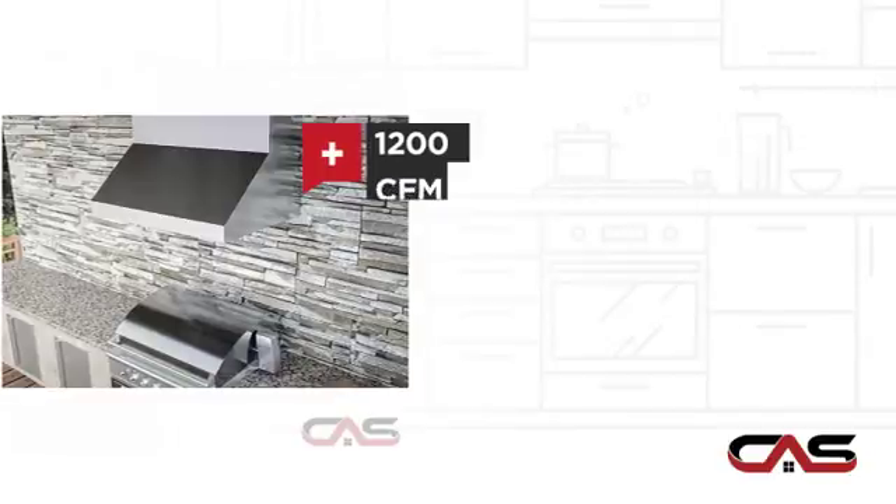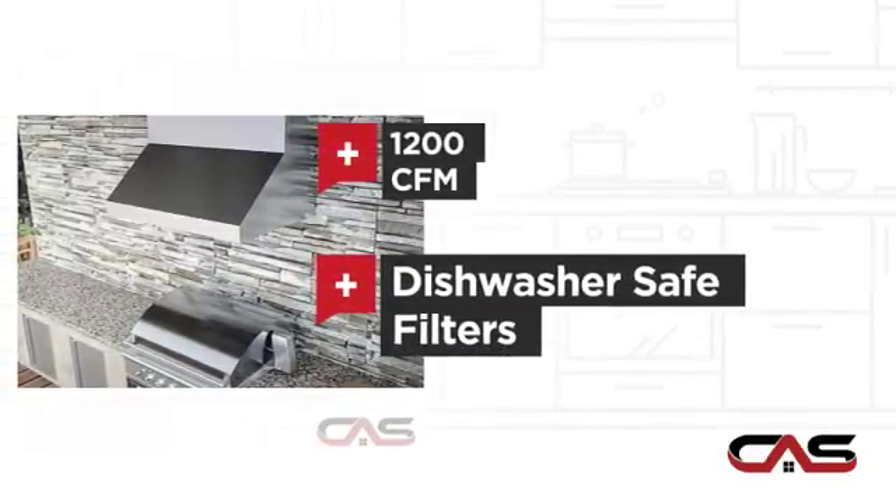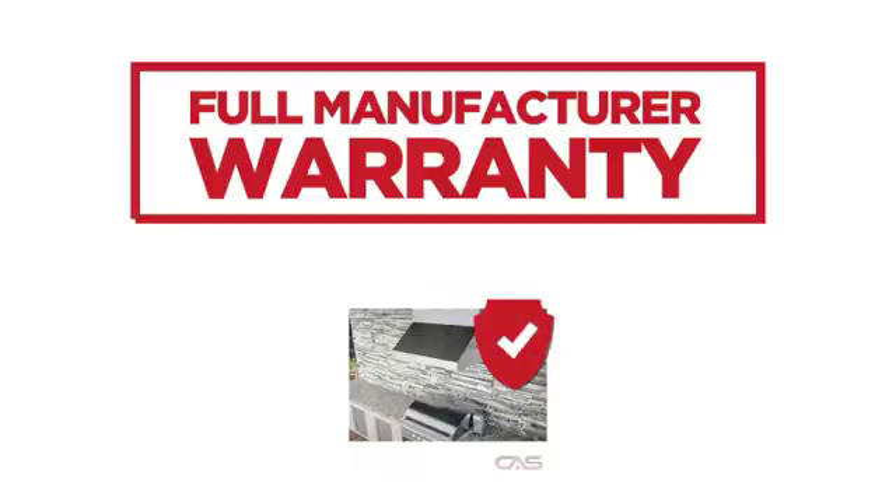A powerful CFM blower and dishwasher-safe filters, backed with a full manufacturer warranty.